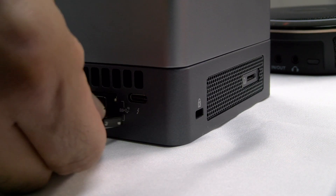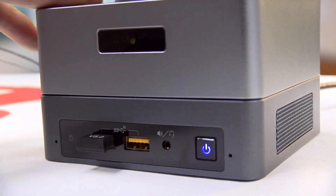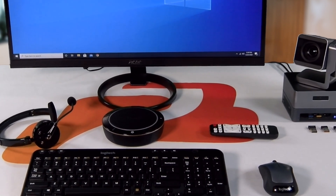Armed with 4 USB 3.1 Type-A ports, users can connect various peripherals including wired or wireless keyboards, mouse, speakers or microphones, and headsets.